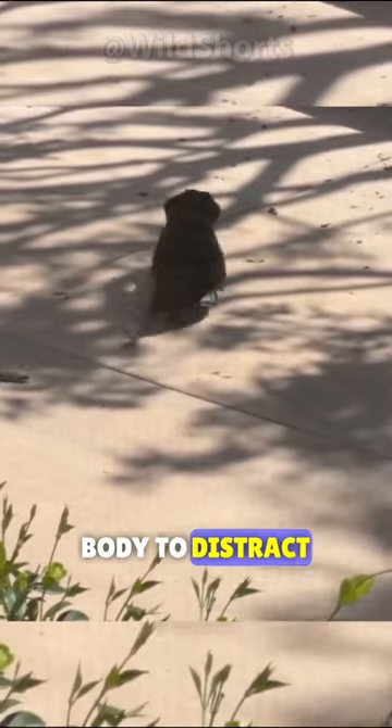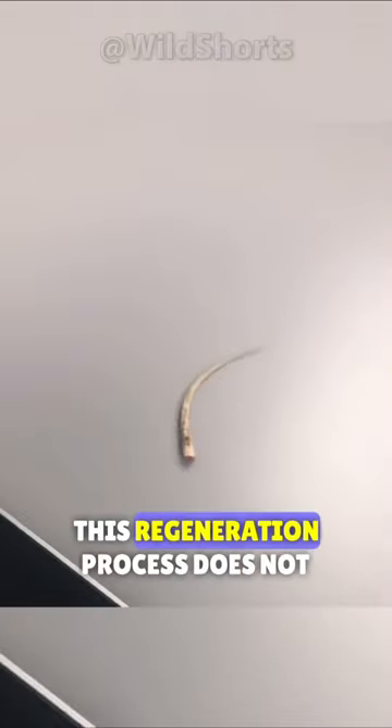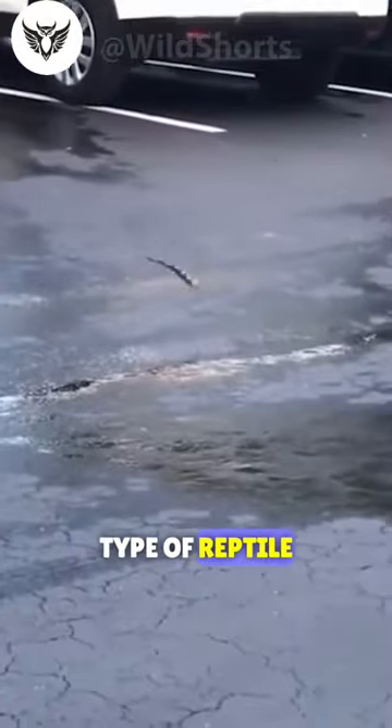The tail can regenerate again, but it will take several weeks or even months. This regeneration process does not last forever but is limited in number of times depending on the type of reptile.